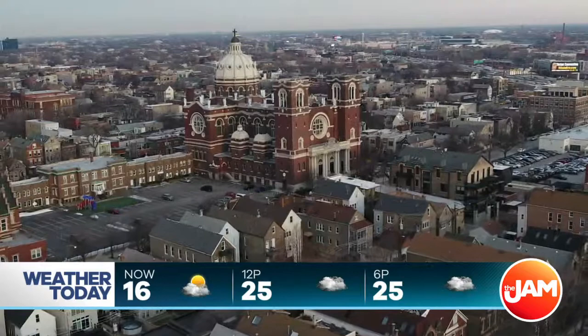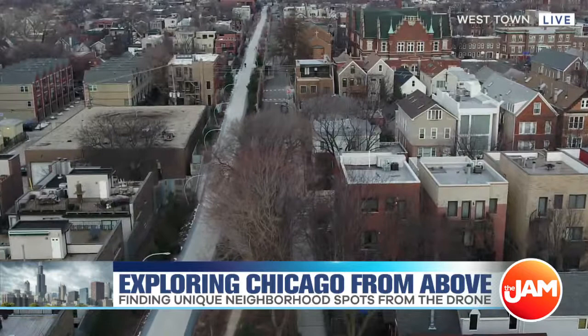It costs $400,000 to make — a gorgeous church here on the northwest side. We were talking about the 77 different neighborhoods in Chicago. Well, what I'm about to show you actually traverses about four or five of those neighborhoods, and that's the Bloomingdale Trail, or as it's known now, the 606. So let's take a look at this from the drone cam.